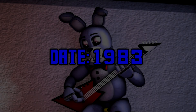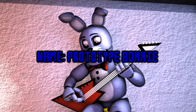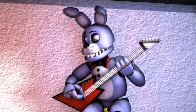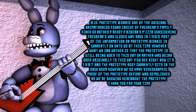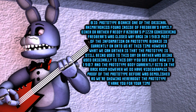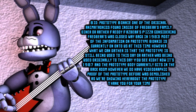Date: 1983. Name: Prototype Bonnie. Bio: Prototype Bonnie, one of the original animatronics found inside of Fredbear's Family Diner — or rather, Freddy Fazbear's Pizza — considering Fredbear's was closed way back in 1983.